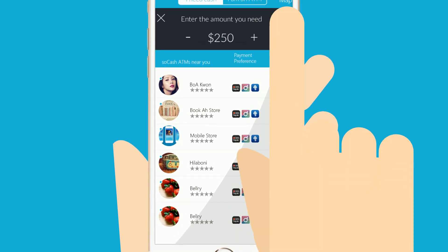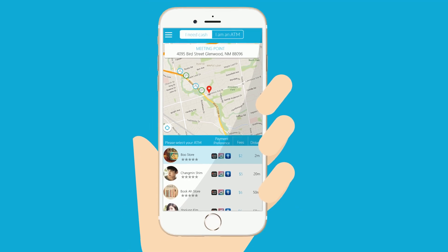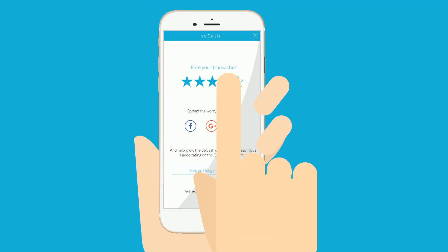Select the amount you need and voila! SoCash gives you the closest merchant locations where you can collect your cash, or you can just get your cash delivered.